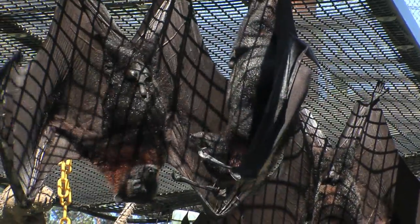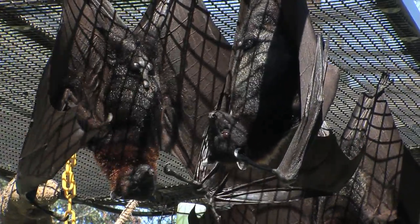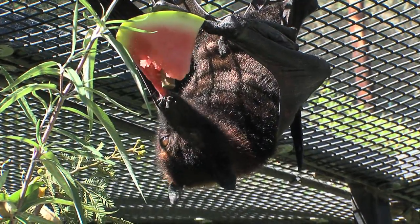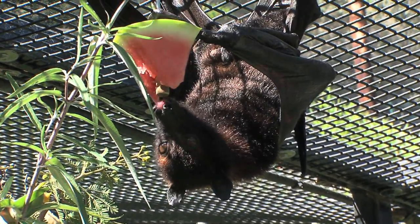And these are fruit bats, right? That's right. And where are they from? These bats all come from islands off the coast of Southeast Asia. So we have two types: the Malayan flying fox and the island flying fox.